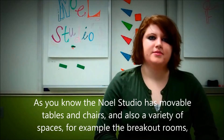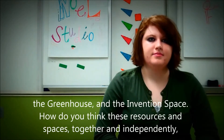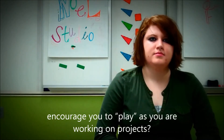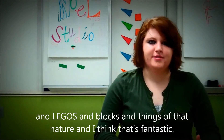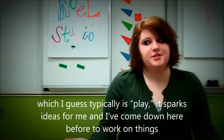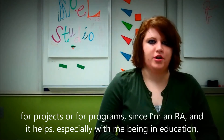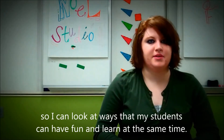The Noel Studio has movable tables and chairs and a variety of spaces like the breakout rooms, the greenhouse, and the invention space. How do these resources and spaces encourage you to play as you're working on projects? In the invention space right now there's a table to my right that has Play-Doh, Legos, blocks, and things of that nature, which I think is fantastic. Even though you'd normally see those as toys to mess around with — which technically is play — they spark ideas for me. I've come down here before to work on projects and programs since I'm an RA, and it helps especially with me being in education so I can find ways my students can have fun and learn at the same time.